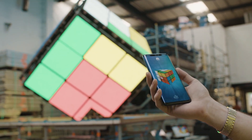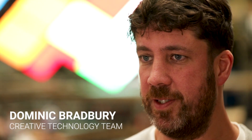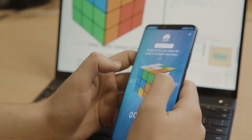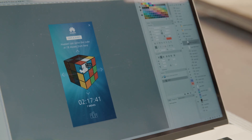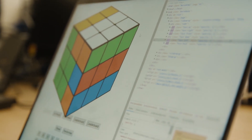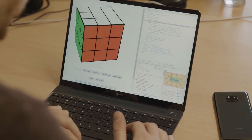The Rubik's Cube looks deceptively simple, yet it's puzzled some of the most intelligent minds for the last 30 or 40 years. We've built an app that uses the Mate 20 Pro's unique NPU. This allows us to process the algorithms and run our code much faster than we could with any other handset on the market.